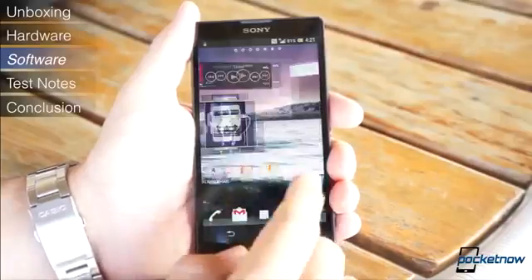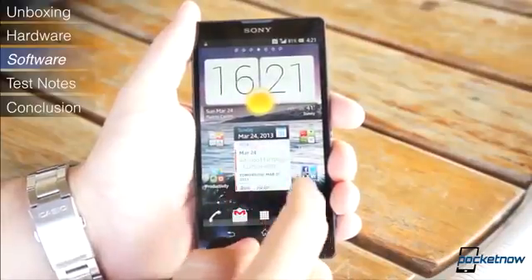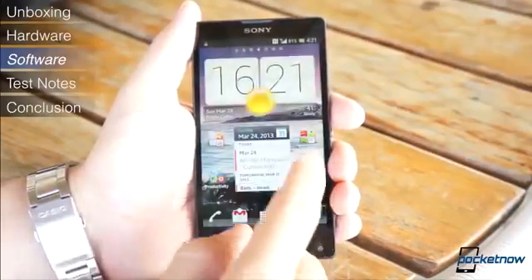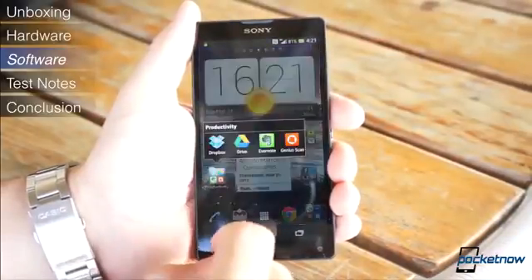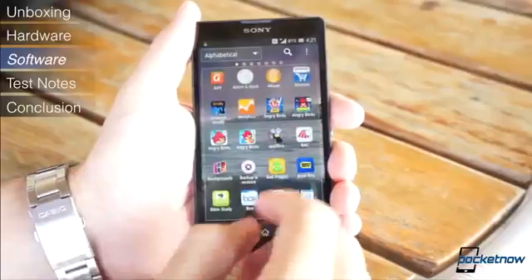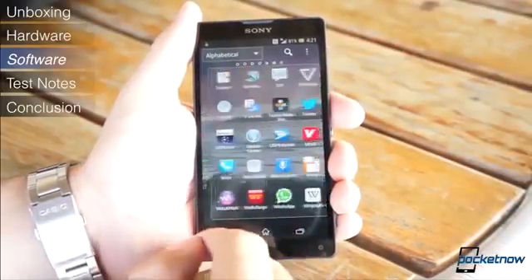On the positive side, the device blazes through absolutely everything you throw at it with pretty much no stutters at all. The Sony UI is very refined, very polished, and it makes the device look very elegant. It doesn't matter if you're running applications, opening folders, flipping through screens, or playing a game — the device is definitely a trooper in everything you throw at it.